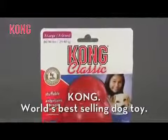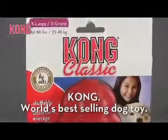What is a Kong? Kong is a chew toy, a treat dispenser, and the world's best-selling dog toy.